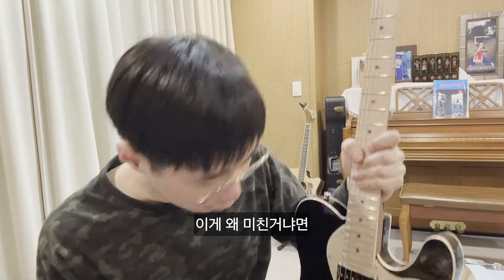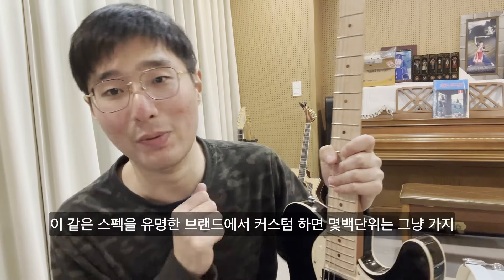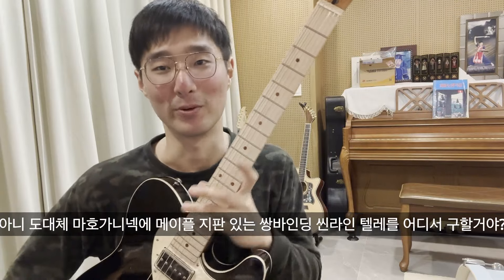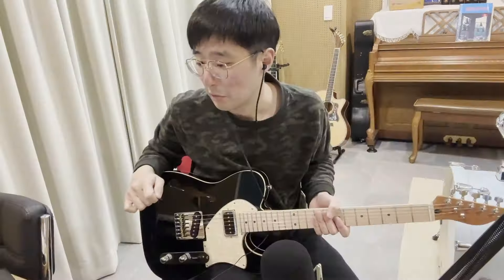This whole thing literally cost less than 300 bucks, and it's actually a crazy deal if you think about it. Because if you're talking about the same spec from a well-known brand, it would easily cost at least 2,000 bucks. Where are you going to find a Telecaster with a double binding body with an F-hole, mahogany neck, and maple fretboard? So let's hear how this thing sounds like.